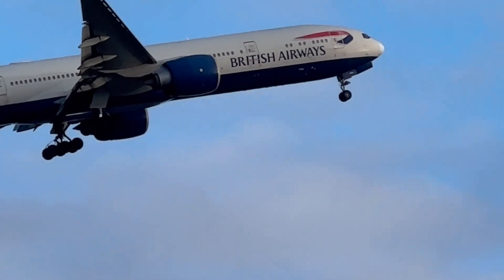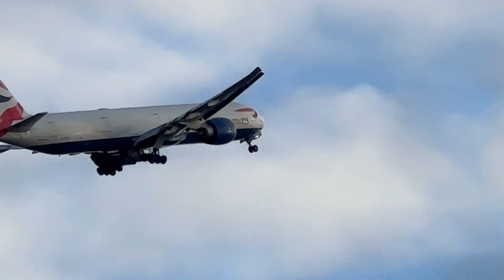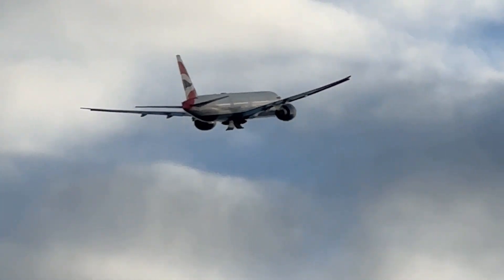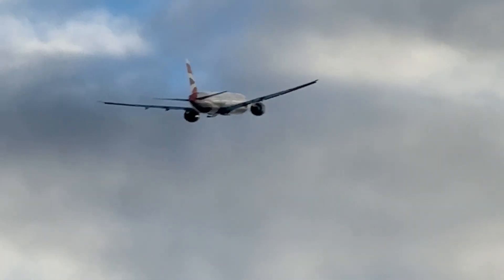I think he's left his keys in the hotel room and he's off back around. I guess we'll see him in a few more minutes.